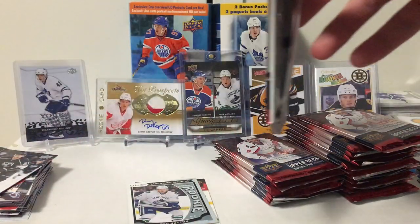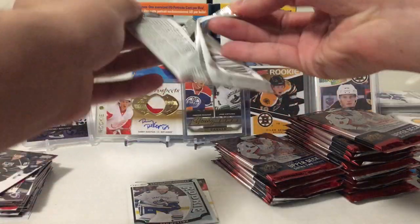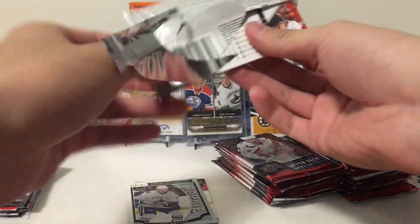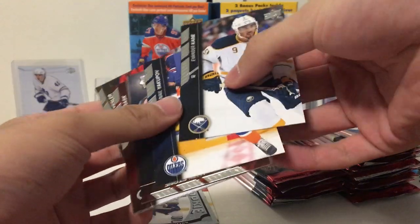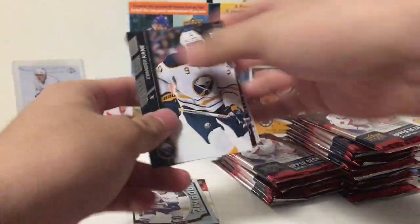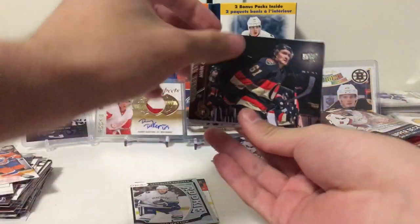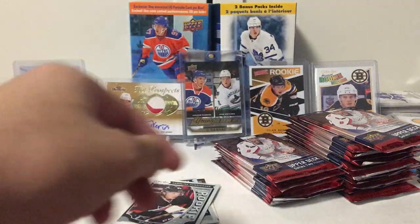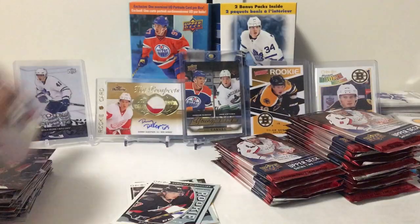We are currently six packs in, and I think we got one of every insert so far. Evander Kane, Neil Yakupov — who's now in the KHL — Mark Stone. Another Brock McGinn Rocky Rookie. I've been getting a lot of Brock McGinn's. Victor Rask, Eric Stoll, NyQuest, and Kessler.